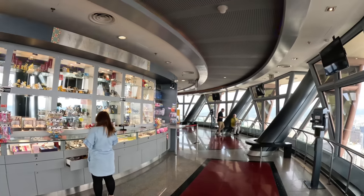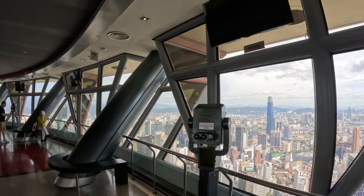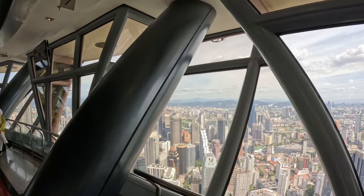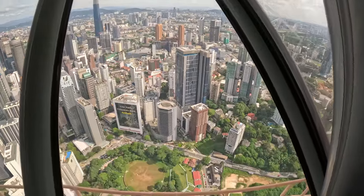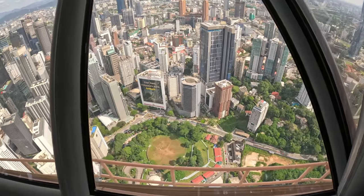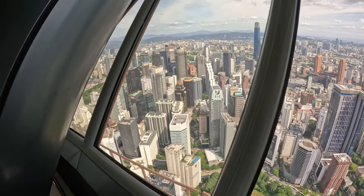Let's keep going. Let's show you what it looks like down below — some of these buildings, even the shorter ones, are unique looking.